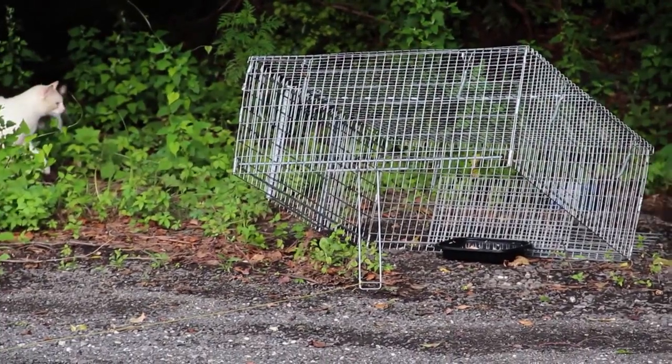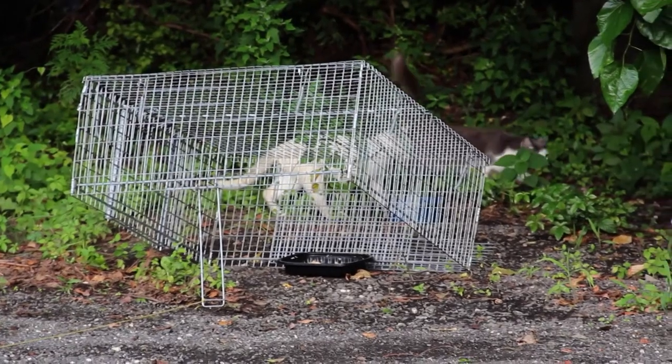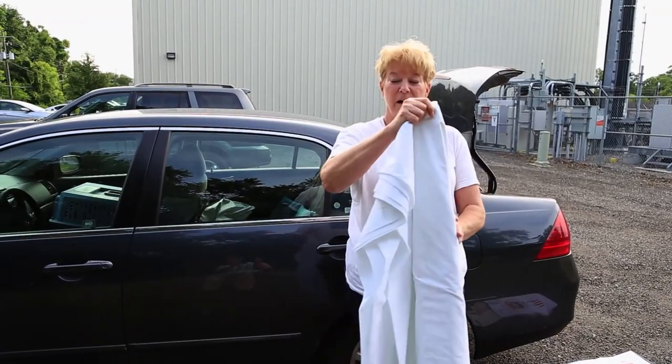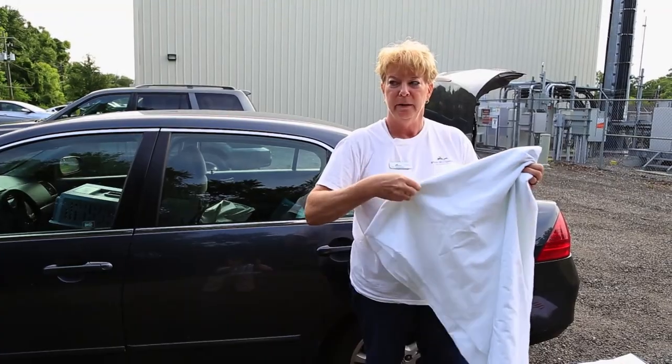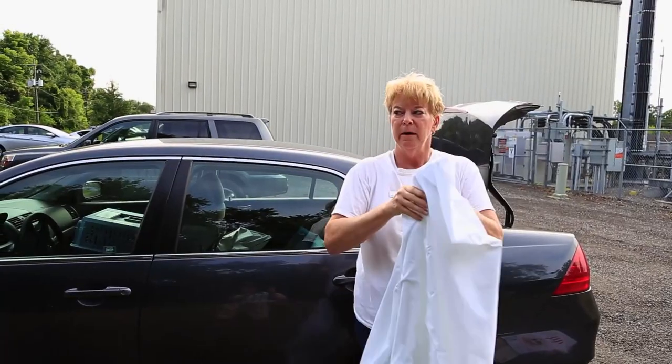I'm waiting for this cat to figure out whether it's going to go under my trap — anticipating, hoping that it will, but not sure if it will. Here he comes. All right, here he comes. Once he goes under there, I'm going to cover this trap, pull it, and cover it so it calms him down, and then I'll move him out.